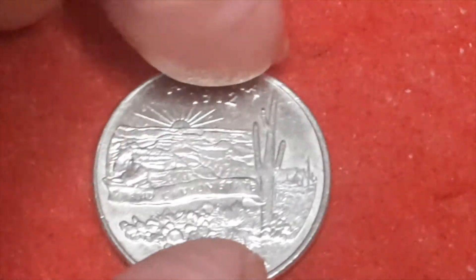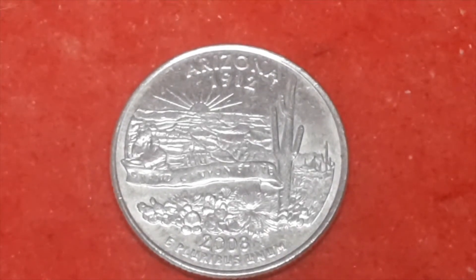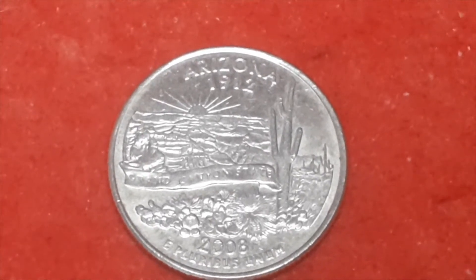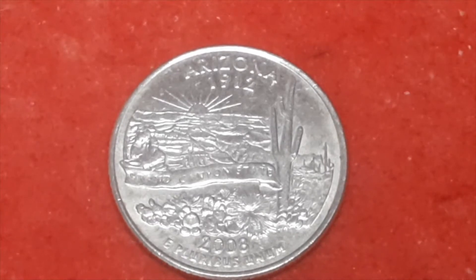This one is — what's that? Alaska? No, that's Arizona — I've got the first letter right if no one else. Arizona, 2008, also with a Denver mint mark. This one total mintage of 509,600,000.